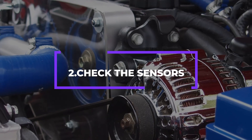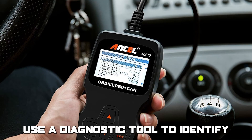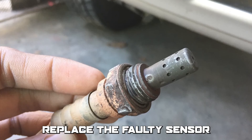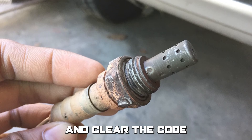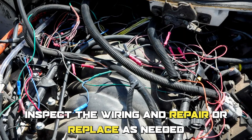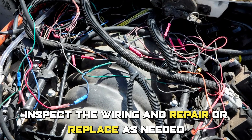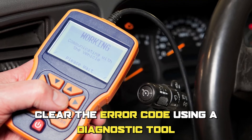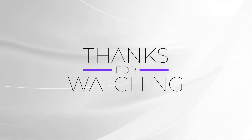Number two: check the sensors. Use a diagnostic tool to identify which sensor is malfunctioning, replace the faulty sensor, and clear the code. Number three: check the wiring. Inspect the wiring and repair or replace as needed, then clear the error code using a diagnostic tool. Thanks for watching.